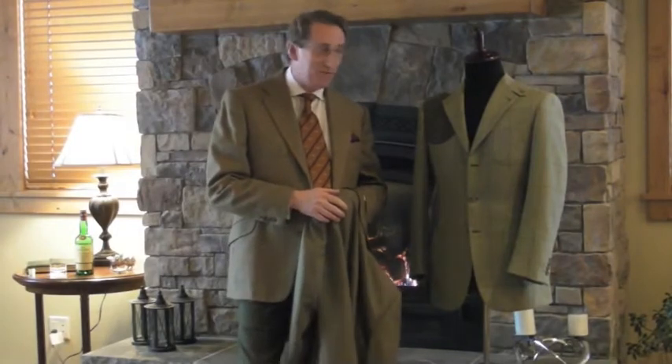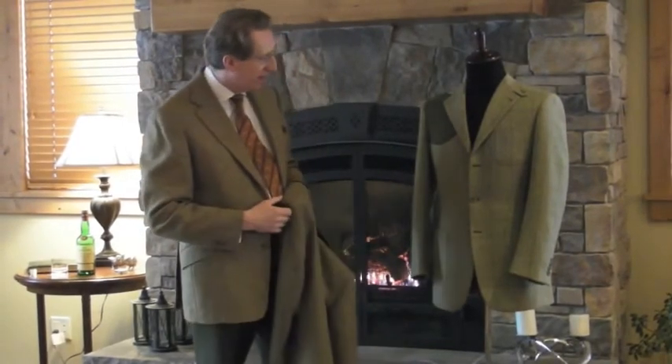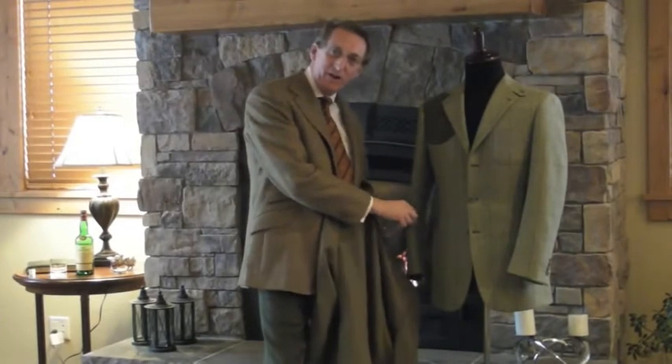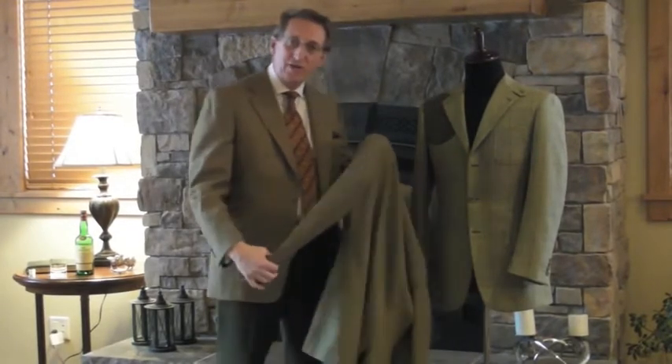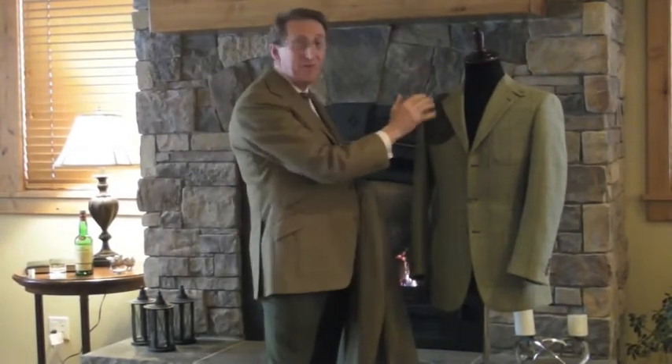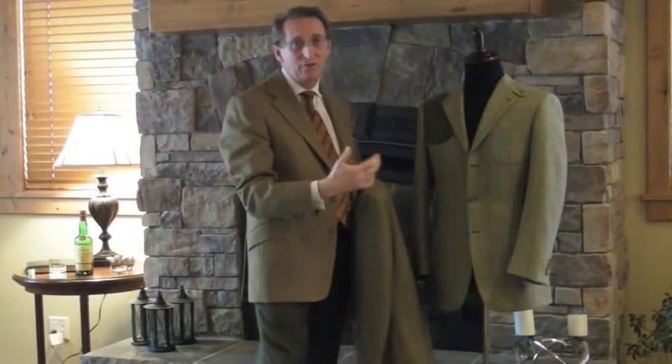The first garment I want to talk to you about from our collection is called the Poachers Jacket, actually what we see here. This one is from a medium to heavy weight tweed; the one I'm holding is actually from a lighter weight fabric. The gun patch, which would go on the left or the right side, is actually an optional feature.